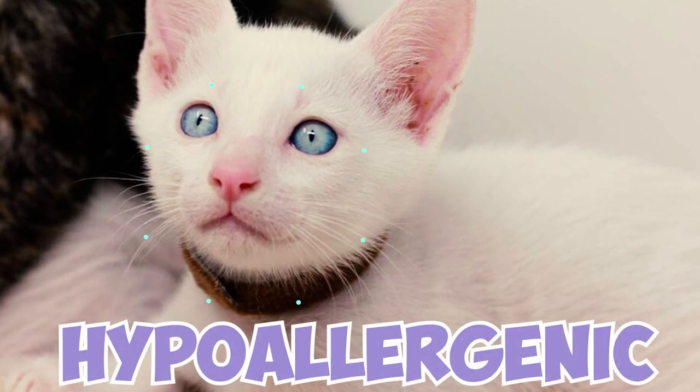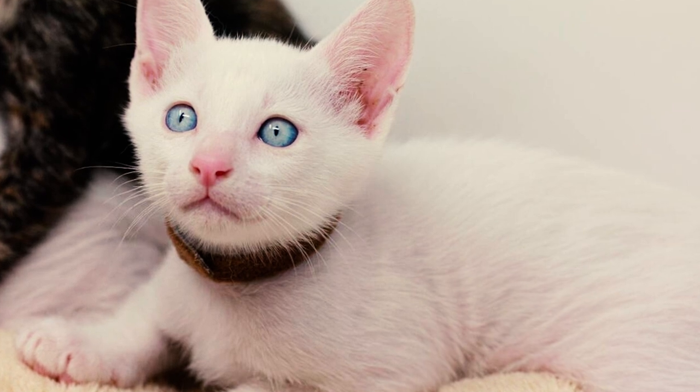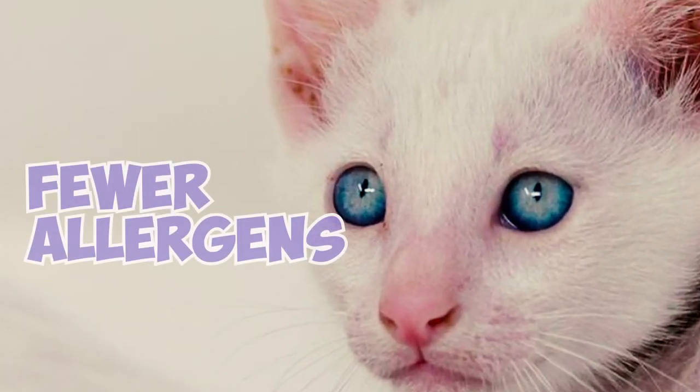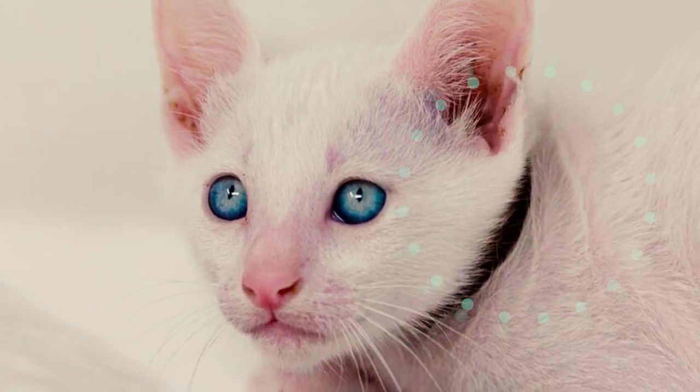Fact 11: Kaomani cats are often considered to be hypoallergenic to a certain extent. While no cat is completely hypoallergenic, Kaomainis might produce fewer allergens compared to other breeds, thanks to their short coat.